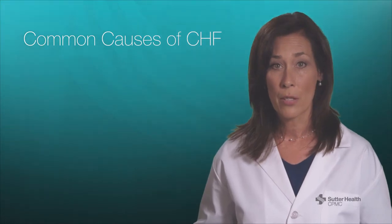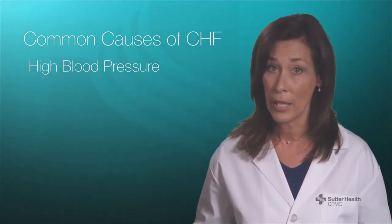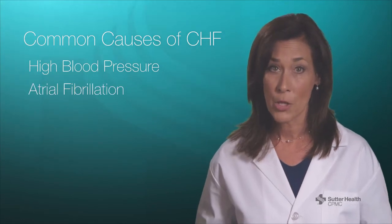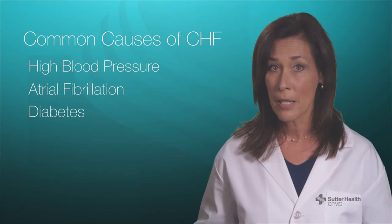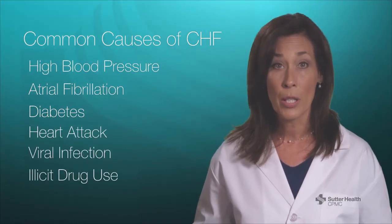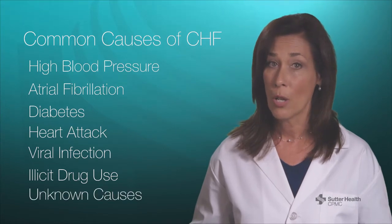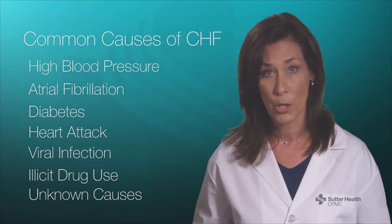Some of the most common reasons are having long-term high blood pressure which is not treated effectively, atrial fibrillation — a chronic rhythm problem with the heart — diabetes, heart attack, viral infection, illicit drug use, as well as unknown causes. Any of these, or a combination of them, can lead to heart failure.